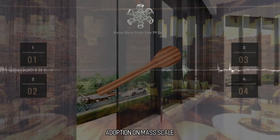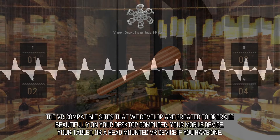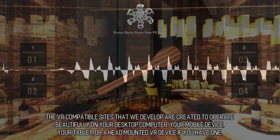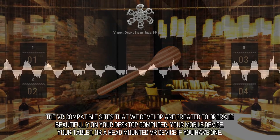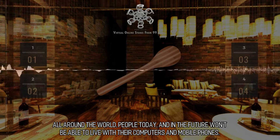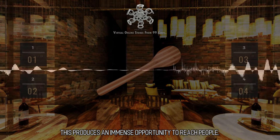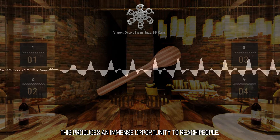Adoption on mass scale. The VR compatible sites that we develop are created to operate beautifully on your desktop computer, your mobile device, your tablet, or a head-mounted VR device if you have one. All around the world, people today and in the future will be able to live with their computers and mobile phones. This produces an immense opportunity to reach people.